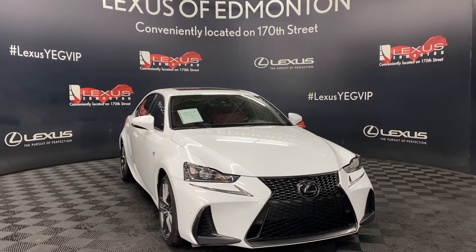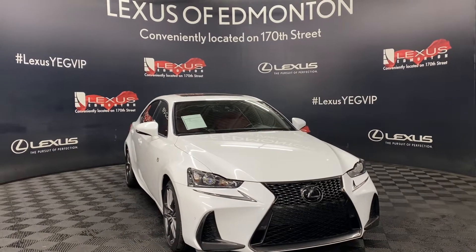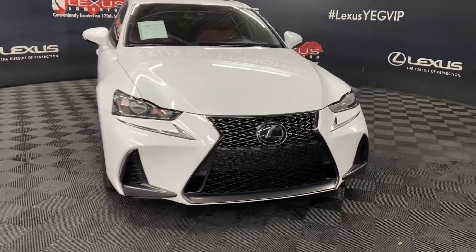Welcome to Lexus Femmington, located off 111th Ave and 170th Street. Today we are looking at a 2020 Lexus IS300 F-Sport Series 2 in the color Ultra White.